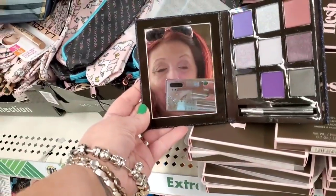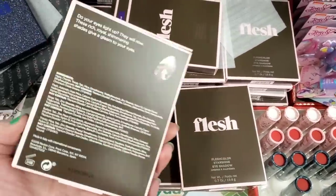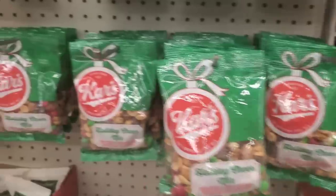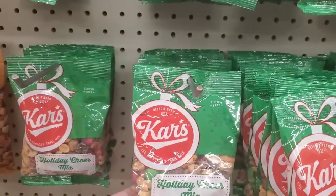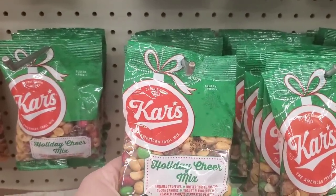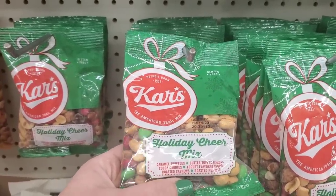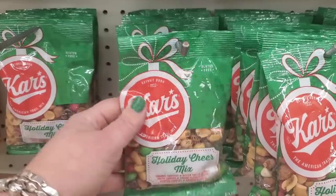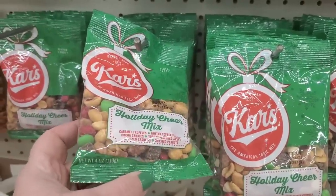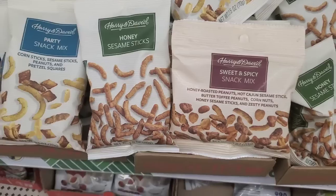I'm so happy when I find palettes — I have a feeling these are gonna go everywhere. They are $20 retail and only $1.25 here at the Dollar Tree. They also have holiday cheer mix — caramel truffles, butter toffee peanuts, cocoa candies, yogurt-flavored drops, roasted cashews, and roasted peanuts. By Cars, holiday cheer mix — cute packaging, perfect for stocking stuffers.